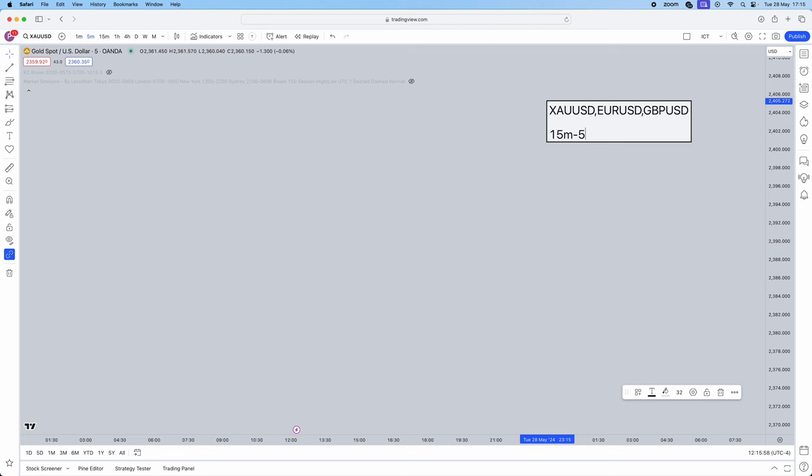Here's what we need for the strategy: a liquidity sweep, then a market structure shift, and then either an order block or a fair value gap — that's totally up to you which one you choose. I'll explain the distinction later in the video.